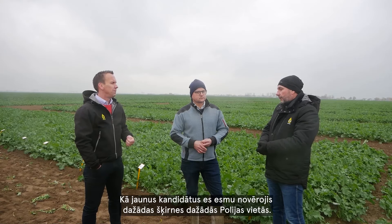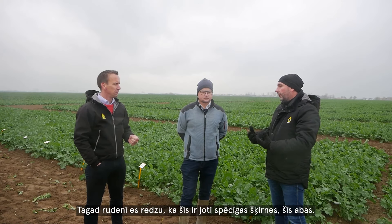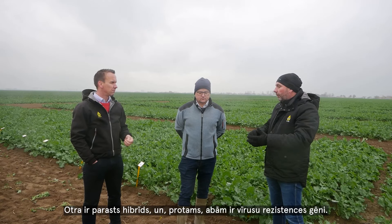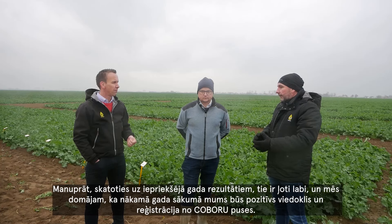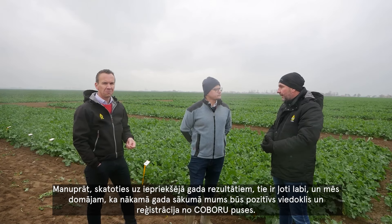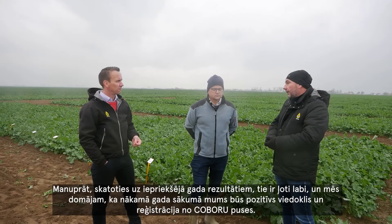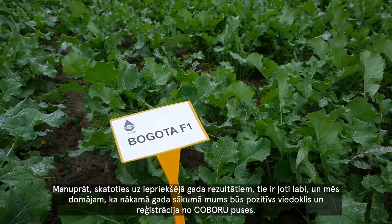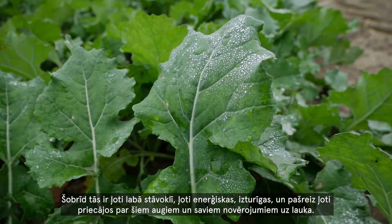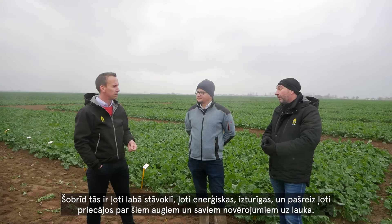When I observe these varieties in different locations in Poland now in autumn, I see they are very vigorous, very tidy. Chromat is from the segment of clubroot varieties, and the second — Janos — is a conventional hybrid. Of course, both have a virus resistance gene. When I look at the results from last year, these are very good results. We think we will have in the beginning of next year a positive opinion and registration, and I see a very big chance for both varieties on the Polish market. At the moment they are in very good condition — very vigorous and robust.